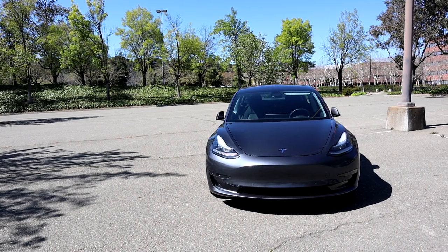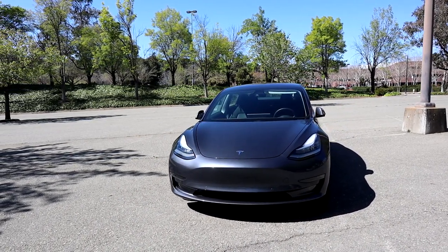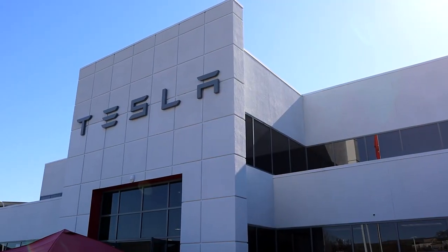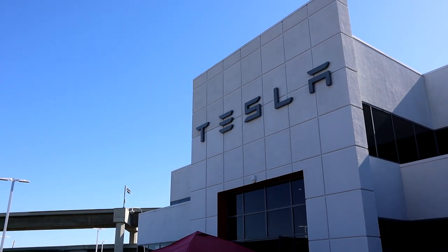Back in 2018 when I got my Model 3, the mobile connector and the 14-50 adapter came stock with the car, but as time has gone on Tesla has slowly been nickel and diming to save money. Sometime in Q1 2019 they stopped giving the 14-50 adapter with the mobile connector, and then in April 2022 they stopped giving the mobile connector altogether. So basically if you bought a car after April 2022, you're left with no way to charge your car if you just straight bought the car and that's it.